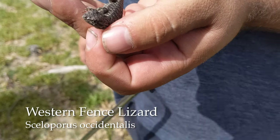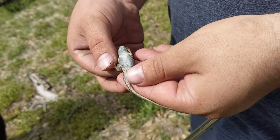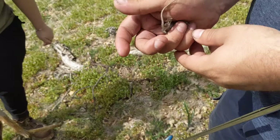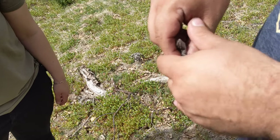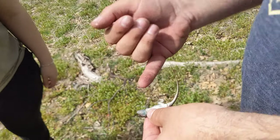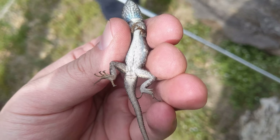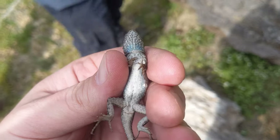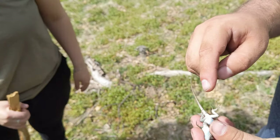Fence lizard — a little tiny one. Beautiful blue underneath. You can see here, Annie, look at this — he's so young. You can see where he was still attached in the egg on the belly right there. That's where he was attached to his amniotic sack and the egg. That's about last year's baby. Little baby boy — look at all that blue.